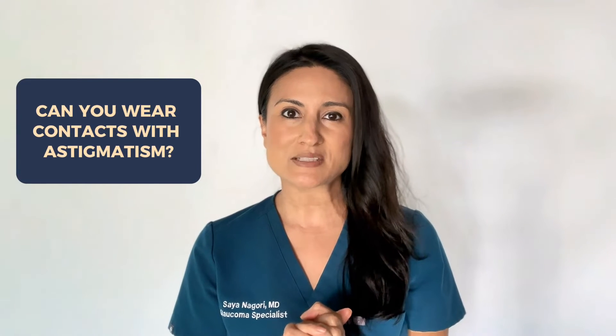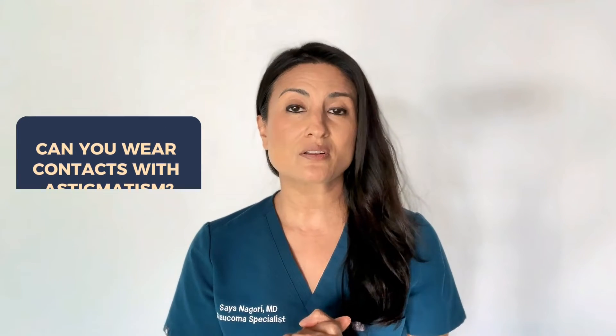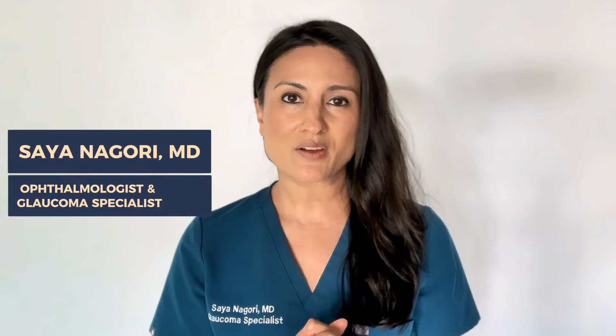Can you wear contacts if you have astigmatism? I get asked this question a lot by several of my patients. Hi, I'm Dr. Nagori. I'm a board-certified ophthalmologist and a glaucoma specialist, and today I want to talk to you about what you need to know if you have astigmatism and you want to wear contact lenses.